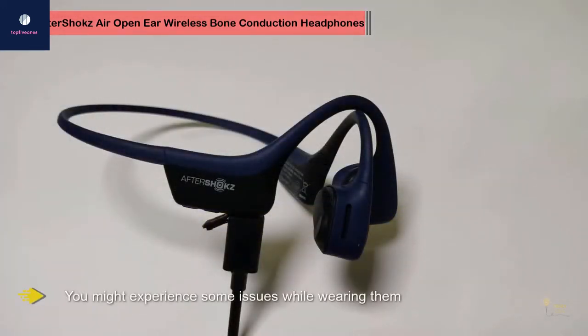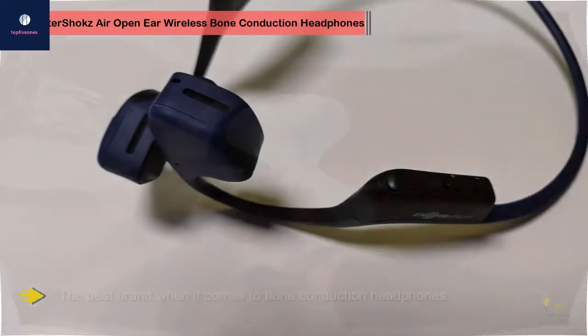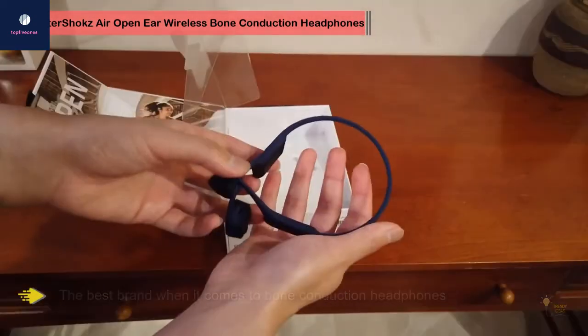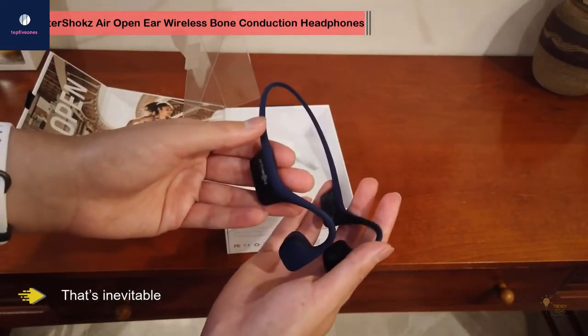In 2012, AfterShokz introduced the first pair of bone conduction headphones made for civilians, named AfterShokz Blues. We've decided to start with the latest and most expensive AfterShokz model called TrexAir. These are definitely one of the best pairs of bone conduction headphones you can find, but even they're not perfect and you might experience some issues while wearing them.